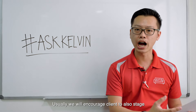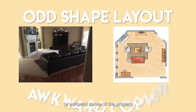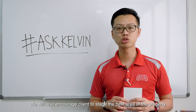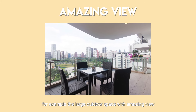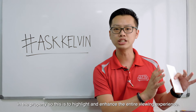Usually, we will encourage clients to also stage the challenging areas of the property, like odd-shaped layouts or awkward corners. This is to minimize the flaws of the property. We will also encourage clients to stage the best area of the property — for example, a large outdoor space with an amazing view, and areas where there are special features.